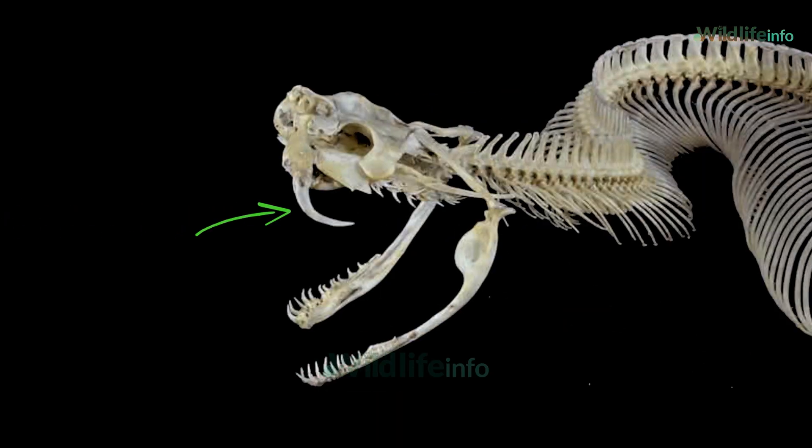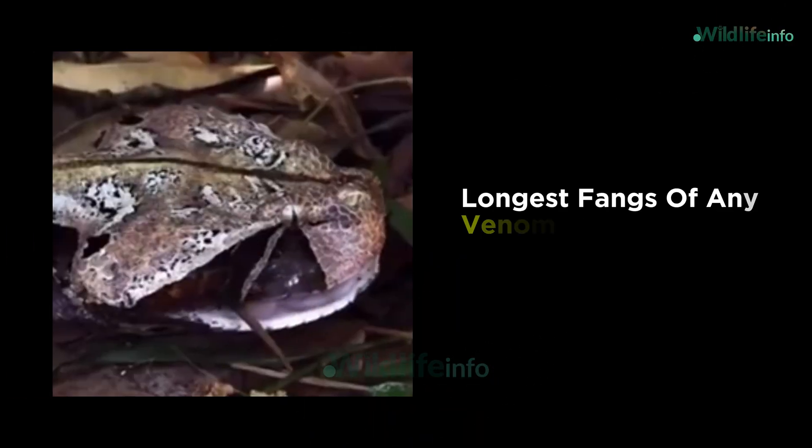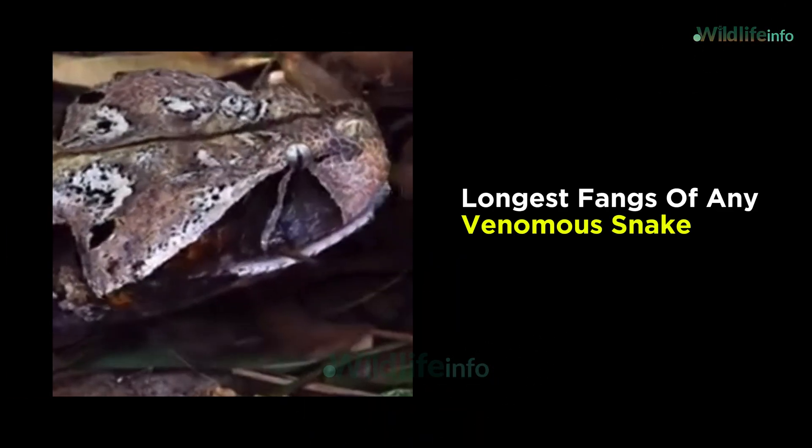Now let's talk about those fangs. At up to 2 inches — 5 centimeters long — the Gaboon Viper has the longest fangs of any venomous snake on Earth.